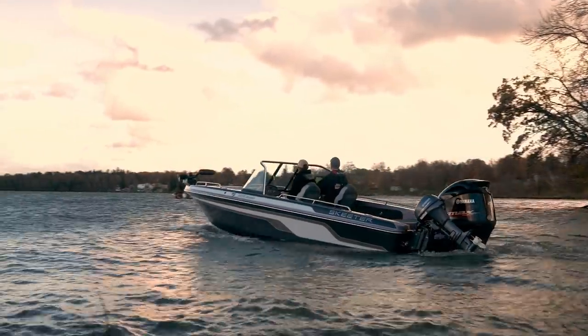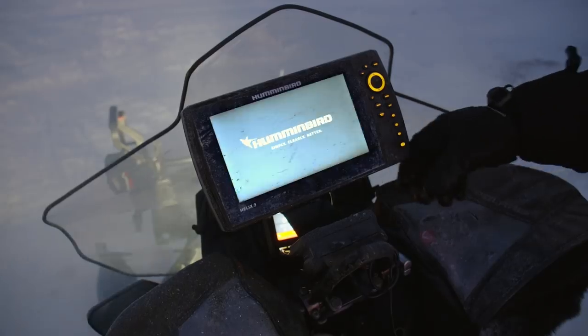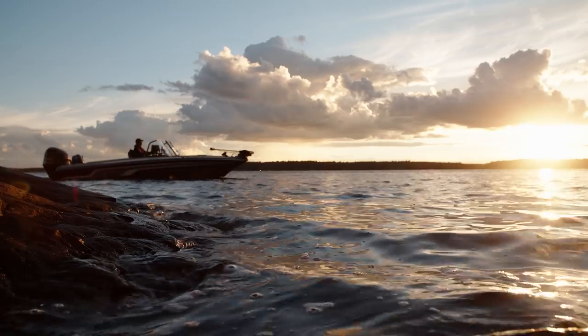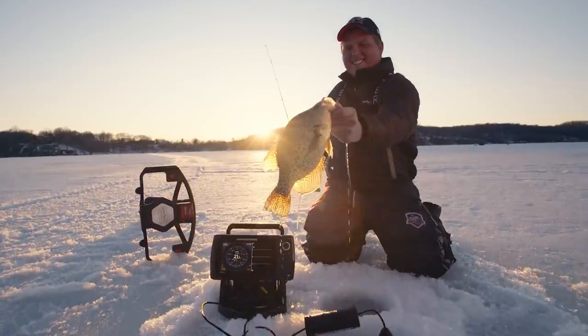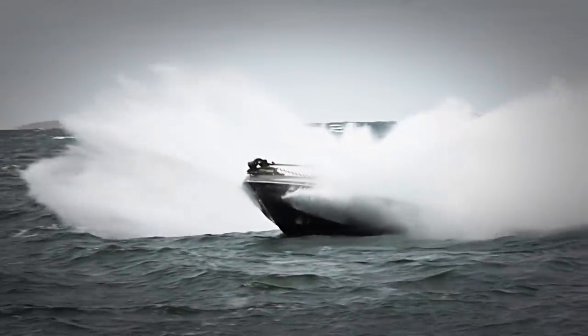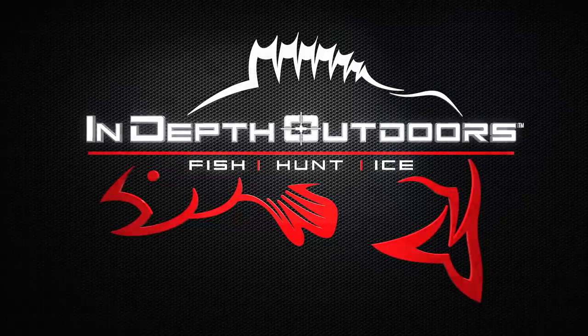We're headed to the best fisheries across the Upper Midwest and Canada. We'll fish longer, explore unfished bodies of water, and go further off the beaten path in search of the hottest bites in fresh water. This is In-Depth Outdoors.